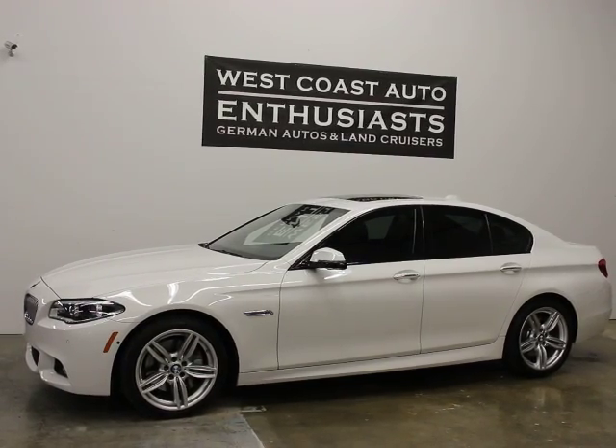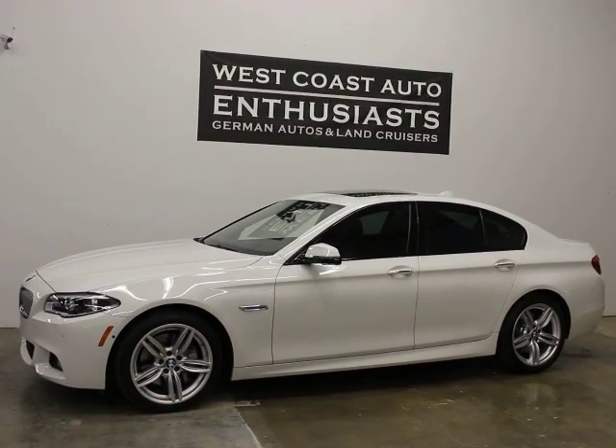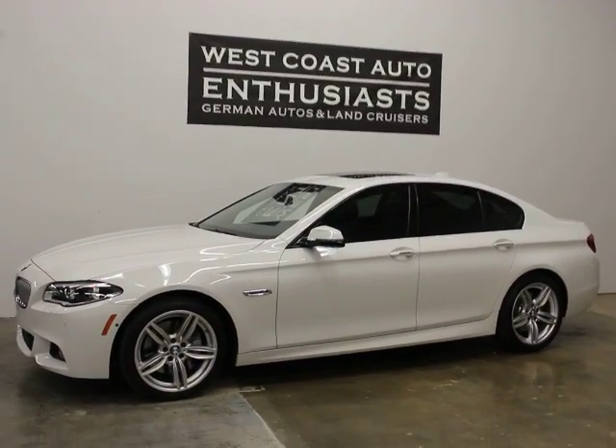We bought this car because it's got a sticker price of over $90,000. It's got $26,000 of optional equipment — I think every option they had available except for night vision and rear entertainment, if I'm not mistaken.